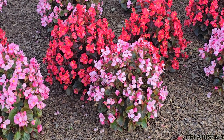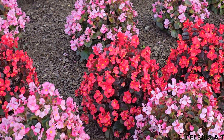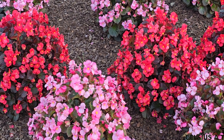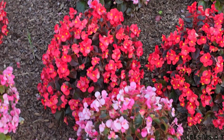I'm going to talk about the landscape. This is wax begonia. This is red and pink. It's beautiful.